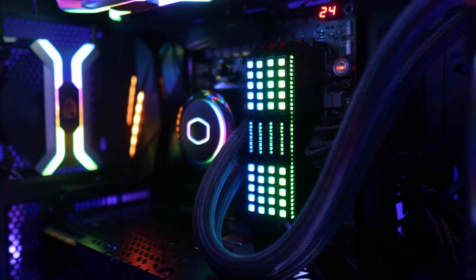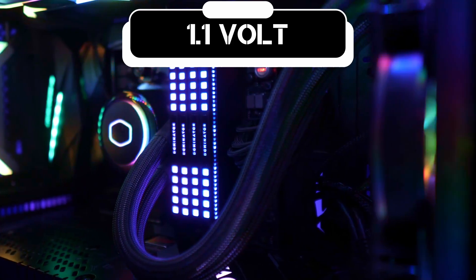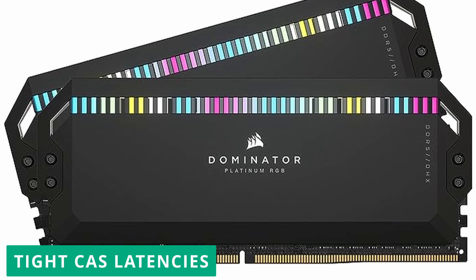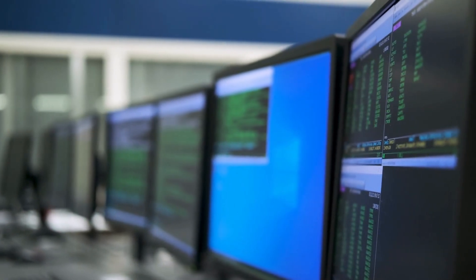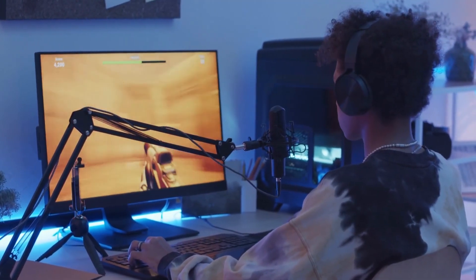Utilizing a low operating voltage of around 1.1 volts, this RAM module remains power efficient while delivering significant performance gains. Furthermore, the Corsair Dominator DDR5 RAM comes equipped with tight CAS latencies, minimizing data access latency and contributing to faster response times and smoother system performance.